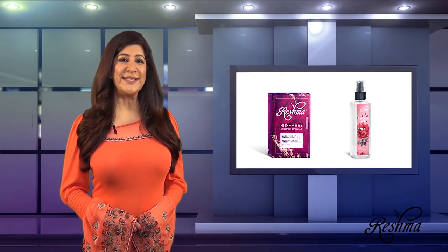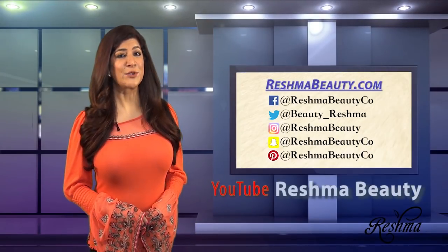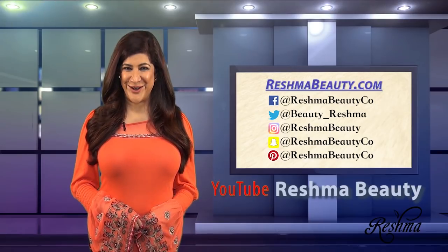So be sure to try these natural remedies yourself to achieve that moisturized and toned look in any weather. For more beauty tips, subscribe to our social media via the links listed here, as well as Reishma Beauty's newsletter at ReishmaBeauty.com.